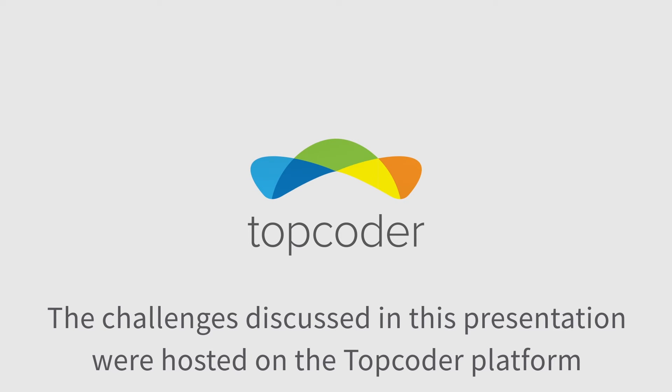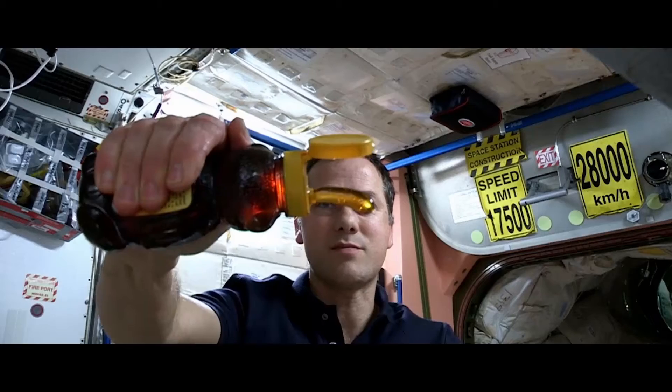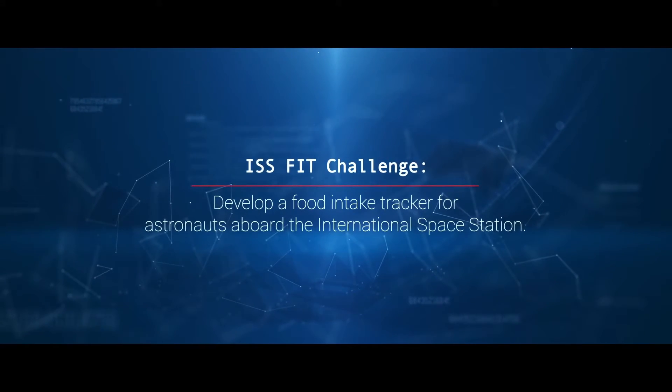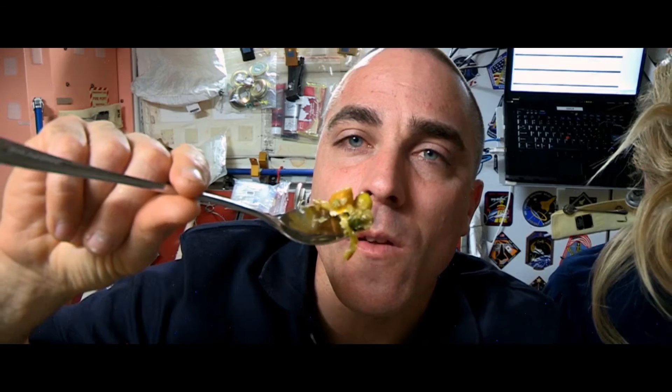We've done things like building an app that helps astronauts in space keep track of their food intake. Strawberry shortcake — we've got these butter cookies and some strawberries with a little bit of milk on it. That's actually why we developed this app, to come up with research quality data, to know exactly what astronauts are eating during space flight.